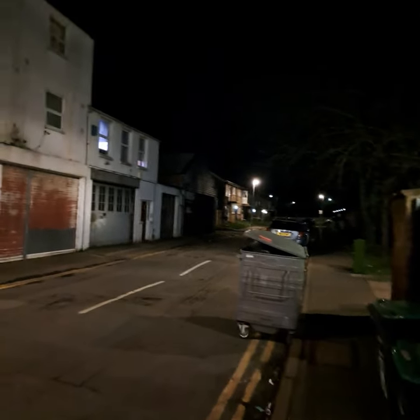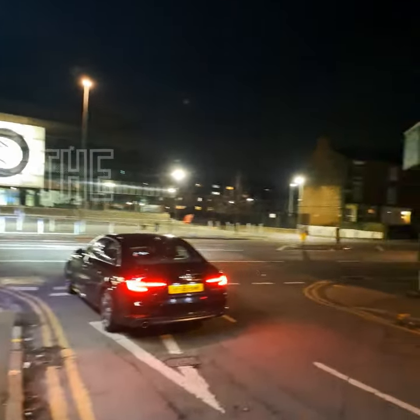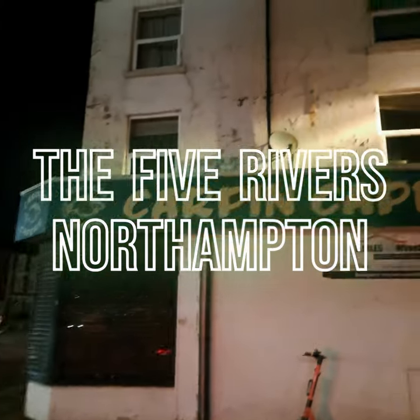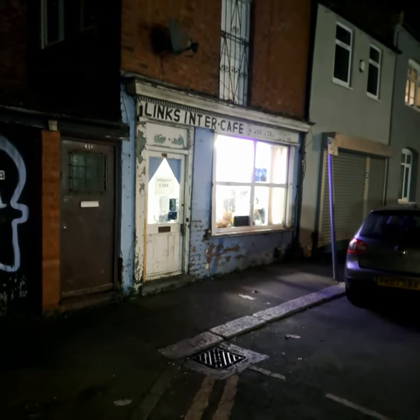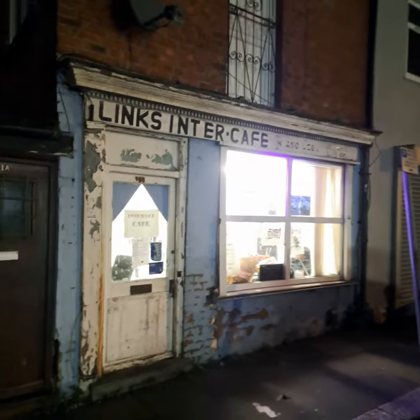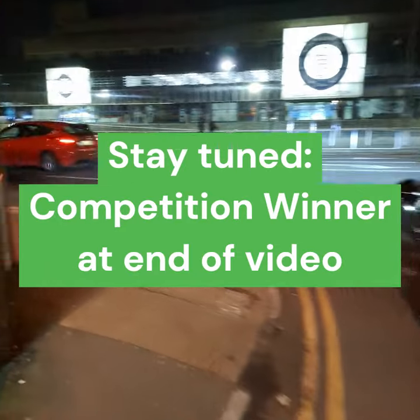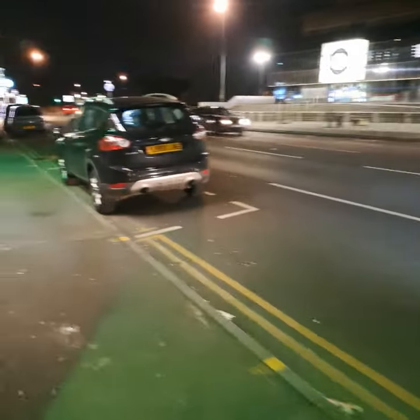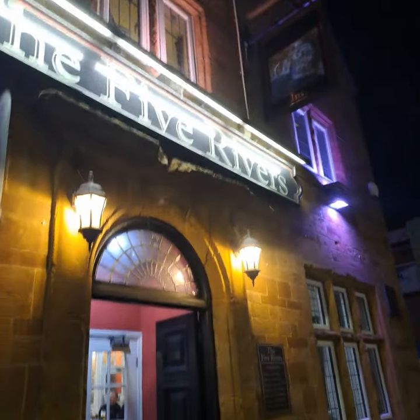Welcome to Northampton again and it's episode 32 of Rate the Darts Venue. Today's venue is the Five Rivers. We're just off Leicester Street - there's no Leicester Square, I'll tell you that. Almost can't believe my eyes - we've got what looks like an internet cafe, but it's actually a barber. Maybe it used to be an internet cafe. Let's head into the Five Rivers and take a look inside.